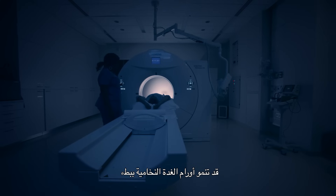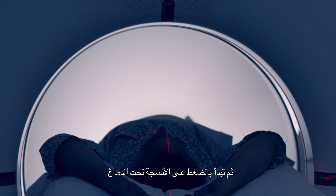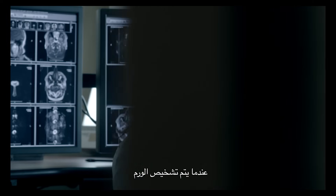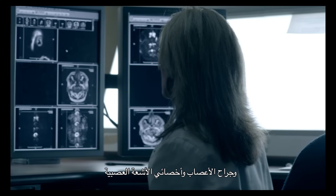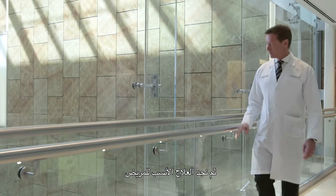Pituitary tumors can grow slowly and they can start to compress the structures under the brain. Once the tumor is diagnosed, we'll discuss the findings with the endocrinologist, the neurosurgeon, the neuroradiologist, and then we will find the best treatment for the patient.